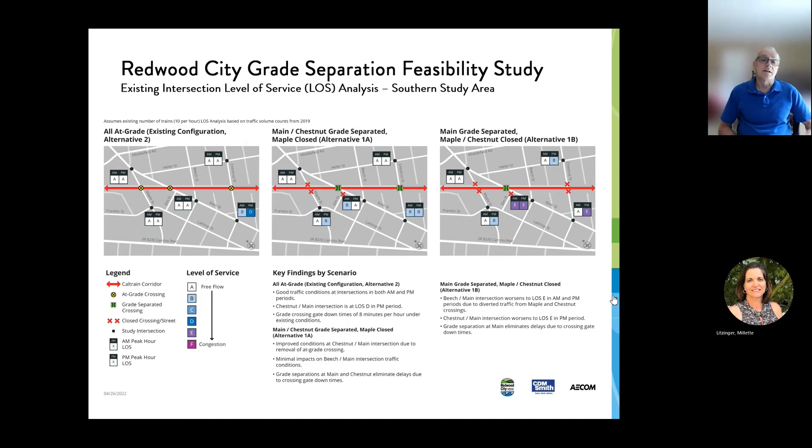Level of service is ranked from A to F, with F being very bad congested conditions and A being basically free flow. In 2019, traffic conditions in the area were relatively good, except at the Chestnut and Main Street intersection, where in the morning it was level of service B, which is still quite good, but in the afternoon it was level of service D at that location.